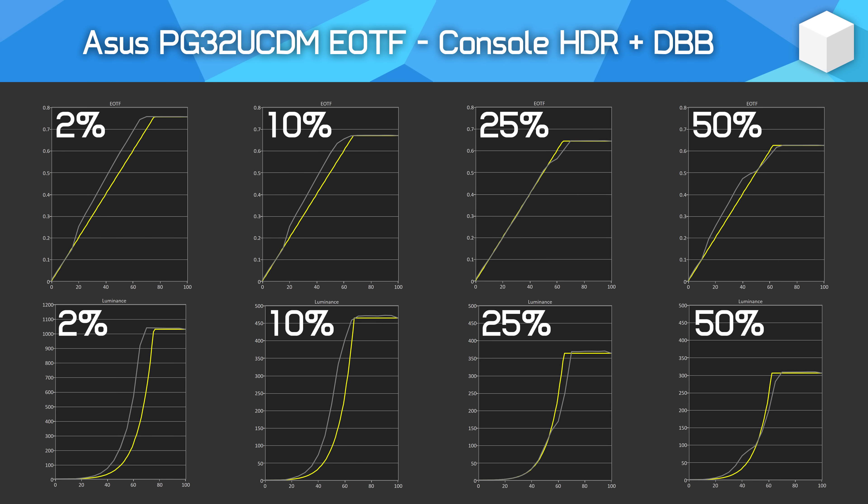When Dynamic Brightness Boost is enabled, EOTF tracking is significantly different. Now, for smaller window sizes, there are significant levels of over-brightening through the middle and upper parts of the EOTF range. This isn't as much over-brightening as you get from the Gigabyte model, but it's still to the point where some dimmer scenes are twice as bright as they should be.